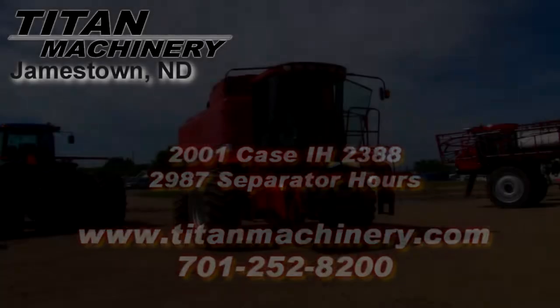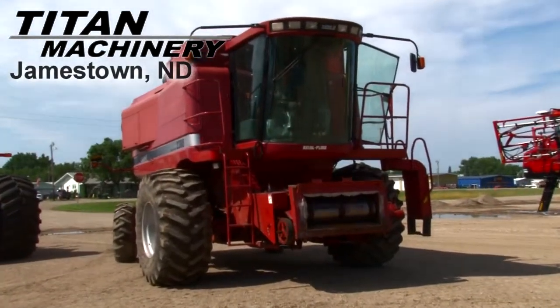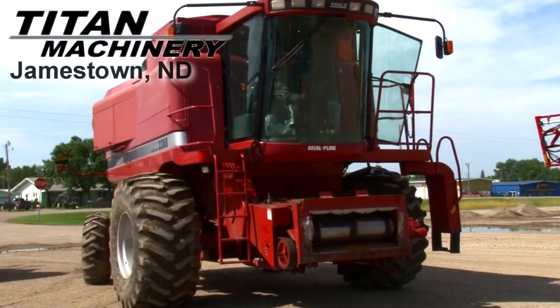Available now at Titan Machinery of Jamestown, we have a 2001 Case IH 2388 with 2,987 separator hours.